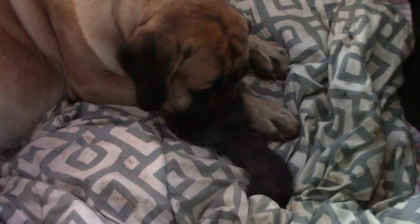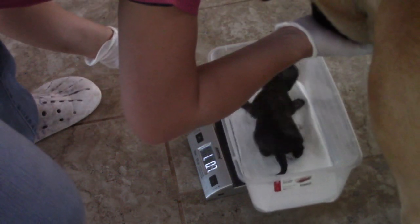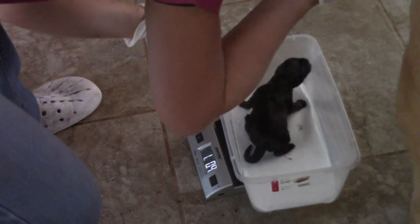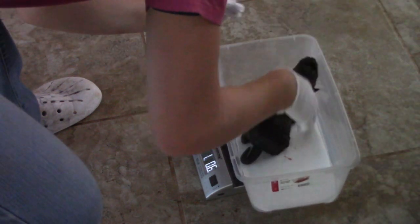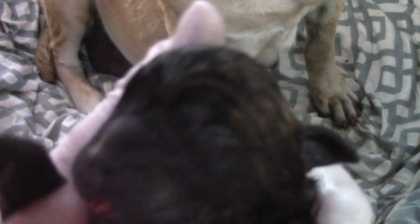It is a boy! Good job mama. I'm just going to see how much he weighs — he weighs one pound and 0.6 ounces. He's got a little diamond on his chest. Let's see if we can see that white diamond. He's ready to nurse.